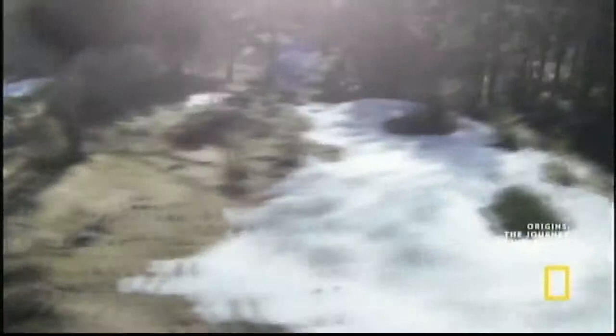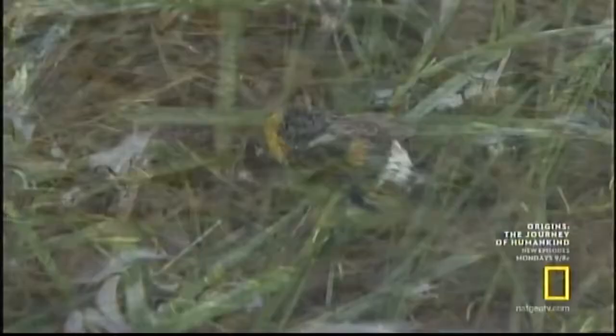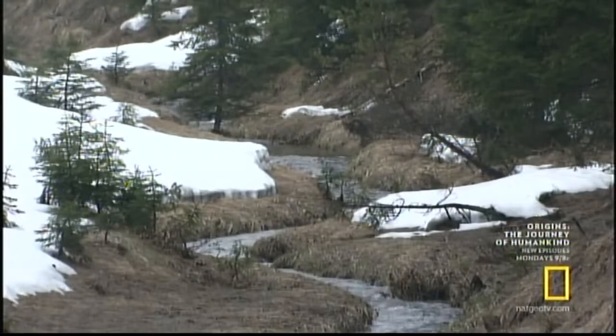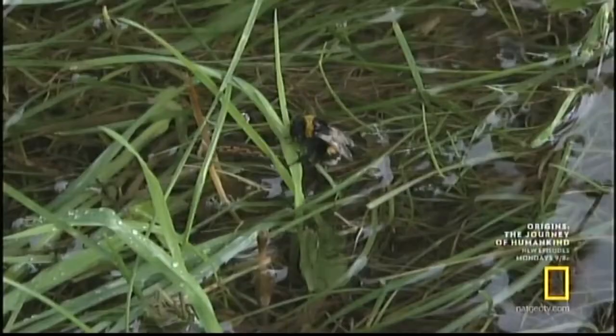Capable of flying at just a few degrees above freezing, our queen takes off. She's hungry and needs energy fast, but she's out of luck. Already weak from hibernation, she now has a much worse problem. If she doesn't reach shelter quickly, she'll die. Our bumblebee lives in the foothills of the Alps. The climate is harsh, and only a few bumblebees will survive their first days.